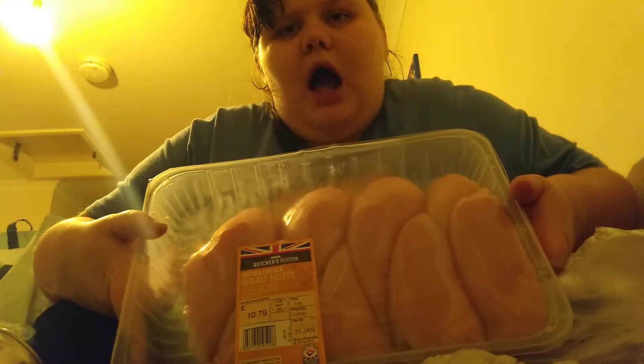Bin bags — £2. Pickled onions — 40p. A massive tray of chicken breast for £10.79 — I will individually pack these and then freeze them.